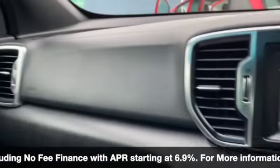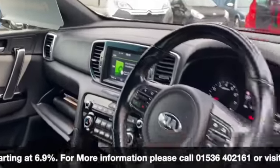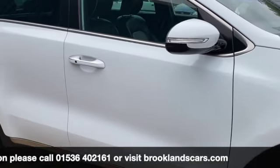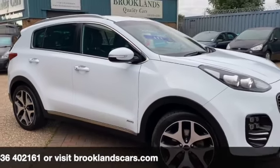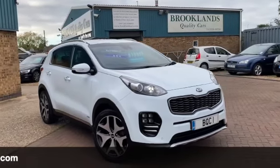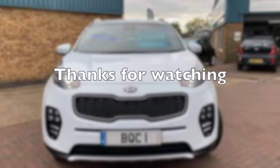We have fantastic finance options on this one, including taking your car in part exchange, settling outstanding finance, and setting you up with a new agreement. If you have any questions or would like to book a test drive, please give us a call on 01536 402 161 to make sure the car's still available. It's all been cleaned and sanitised so it's nice and safe for your visit. Thanks for watching and stay safe.